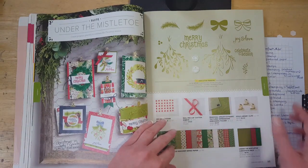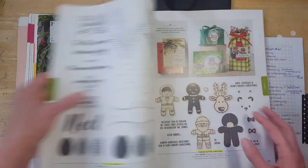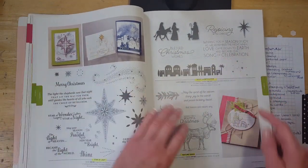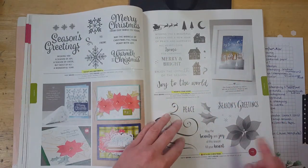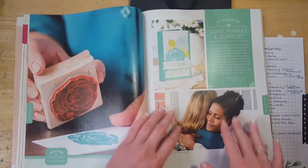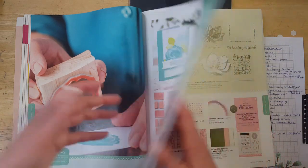Pretty much all of the holiday stuff in this section is retiring. There will be new holiday stuff in the new catalog, but it's not any of the stuff that's here. The long-standing Cookie Cutter Christmas is retiring. Star of Light, Night of Bethlehem, Nature Sings, Snowflake Sentiments, Hearts Come Home, Stylish Christmas, Ready for Christmas, Labels to Love, and Seasonal Chums are all retiring. So the entire holiday section is gone — we're going to have a whole new holiday section with a couple of new stamp sets and some carryover from last year's holiday catalog.